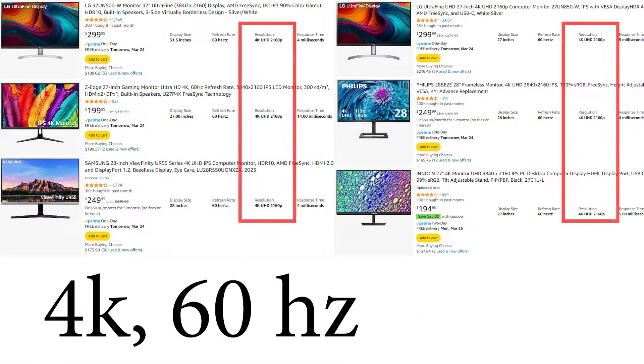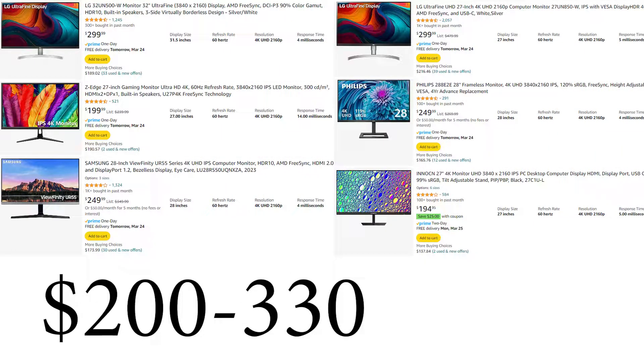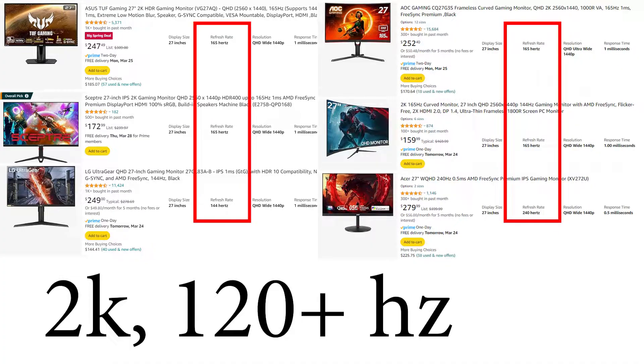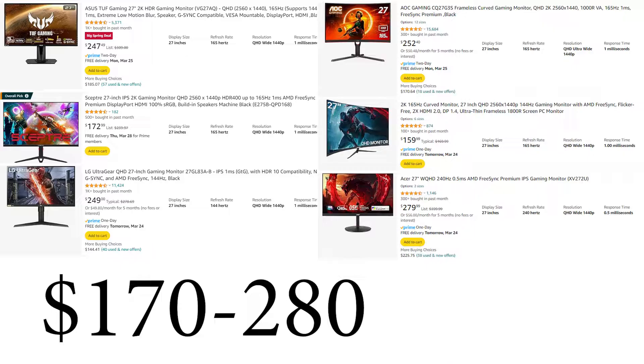The big issue here is they're both roughly the same price. A higher resolution monitor with a lower frame rate is going to be around $200 to $330. And the range for a high refresh rate monitor with a lower resolution, say like 2K, is around $170 to $280.